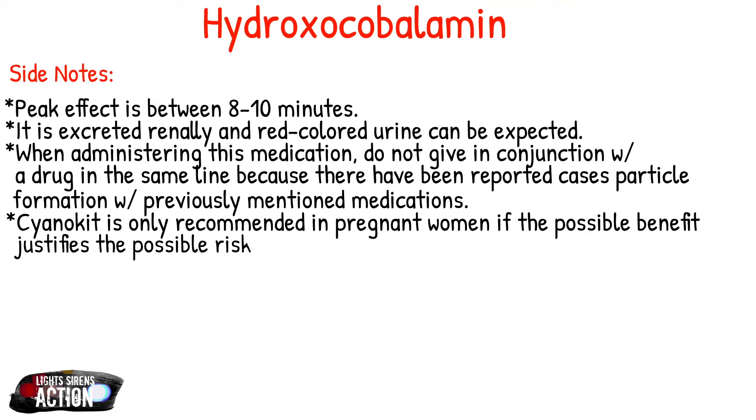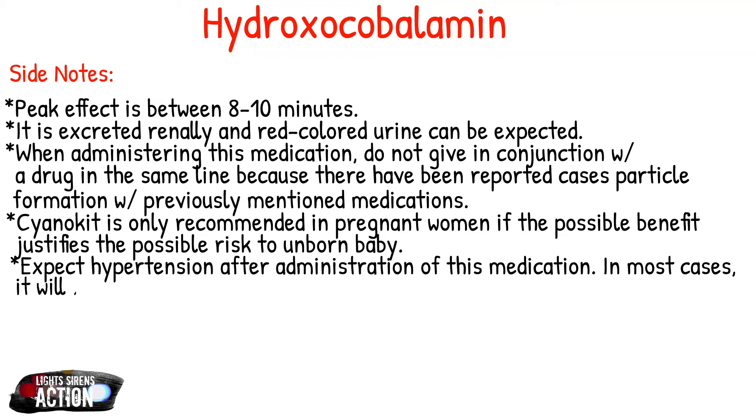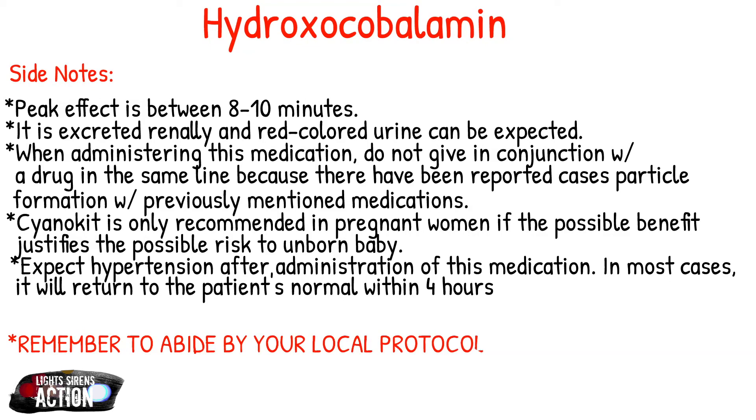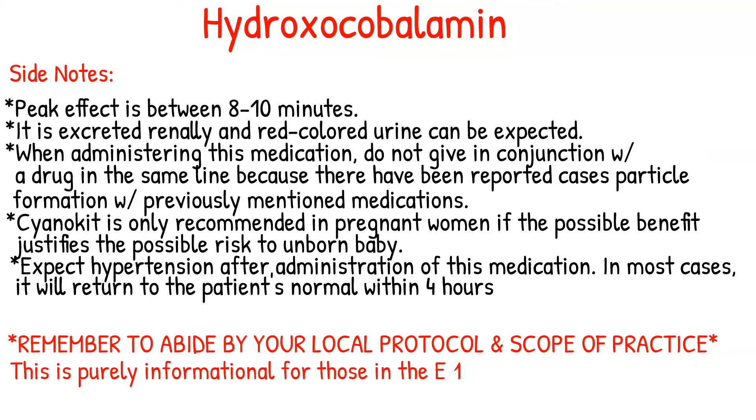With hydroxocobalamin, you can expect hypertension where your systolic number goes above 180, but doctors say that within four hours in most cases this returns back to normal. As always, please remember to abide by your local protocol and scope of practice — just because I can do it doesn't mean you can. This is purely informational for those in the EMS field completing their drug cards and is not to be used in place of local protocol.